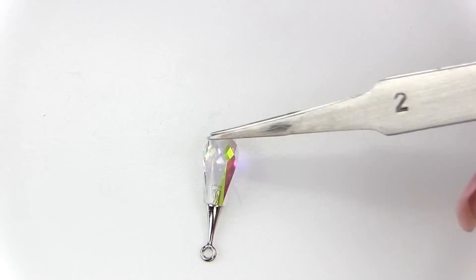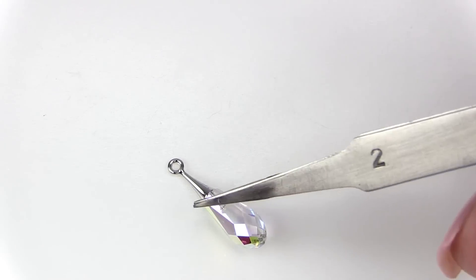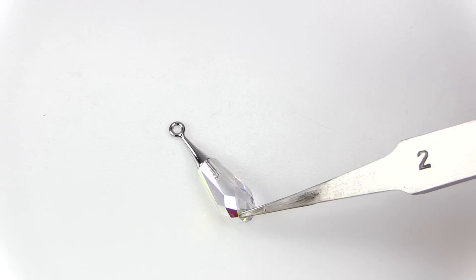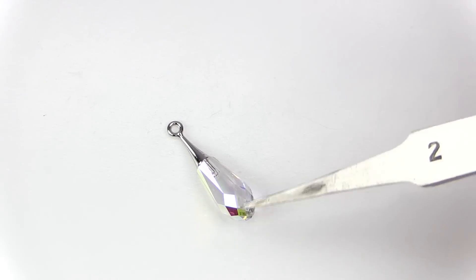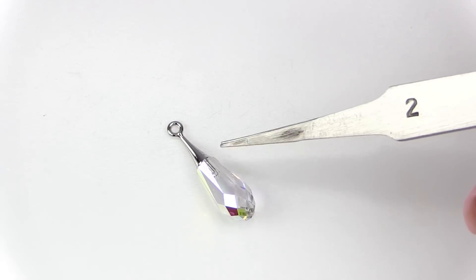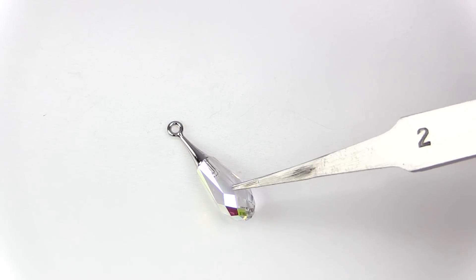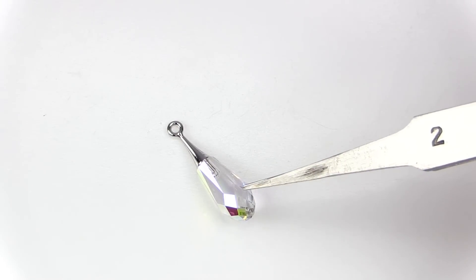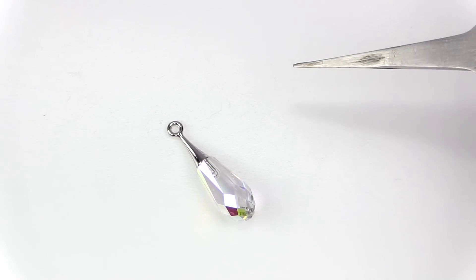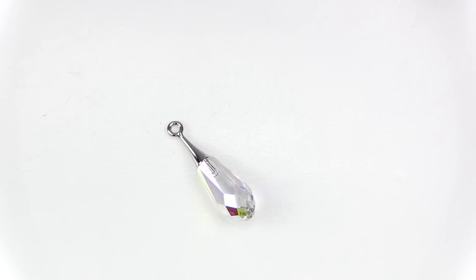Also worth mentioning — not in your box — is the same design but as a twisted drop pendant. It's a half-drill with a twist in the shape, and you can also add the bails with glue. For information on which glue to use and how to attach the cap, be sure to check out DreamtimeCreations.com.